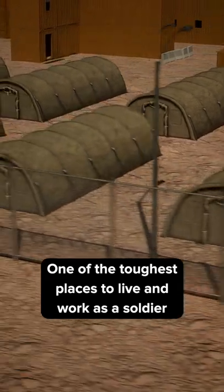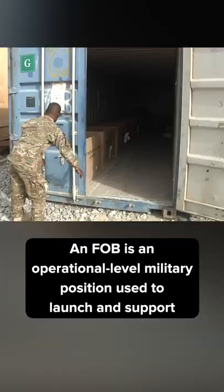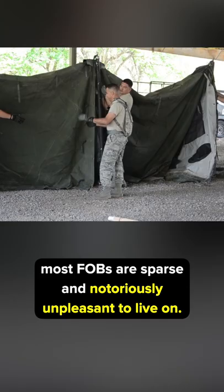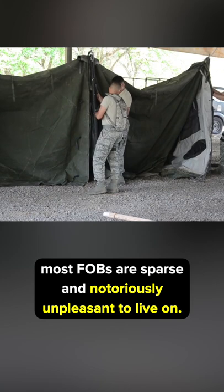One of the toughest places to live and work as a soldier is in an Army Forward Operating Base, or FOB. An FOB is an operational-level military position used to launch and support strategic and tactical operations in a conflict. Because of their positioning, most FOBs are sparse and notoriously unpleasant to live in.